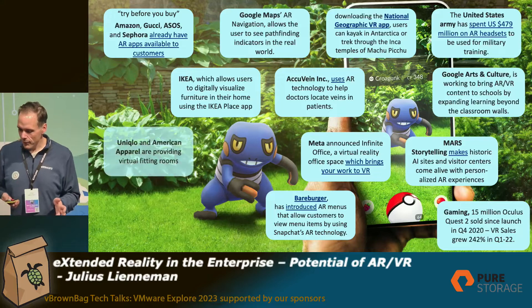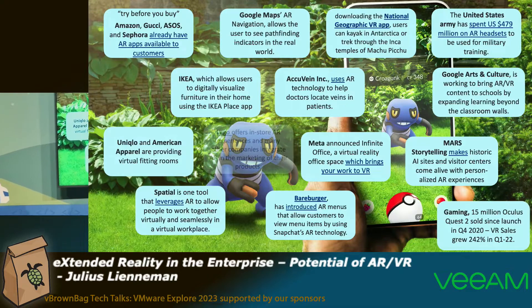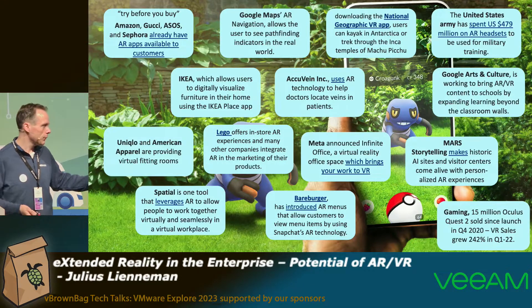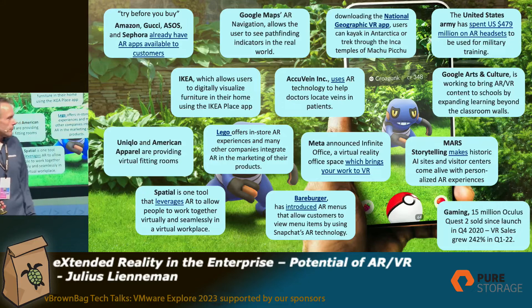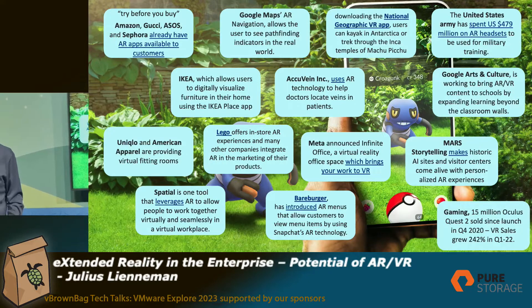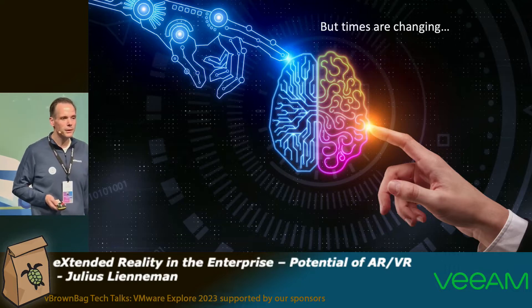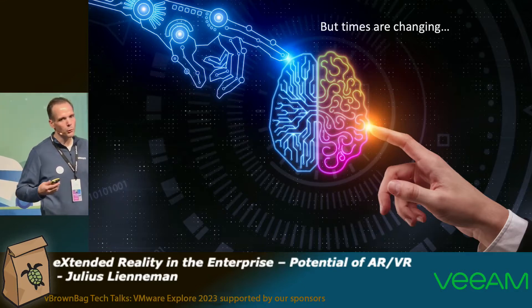Looking at the devices themselves and the numbers of how many have been sold — for the Quest 3 there are no numbers yet, but in the gaming area it was 50 million Oculus Quest sold. So there is a device mass out there, and this is of course consumer, but we also see this more and more in the enterprise with Meta bringing VR to work. There are lots of use cases, and times are changing — one year ago we weren't talking about it, but all this stuff around artificial intelligence is also having an impact on how we work and how we design our workplace.